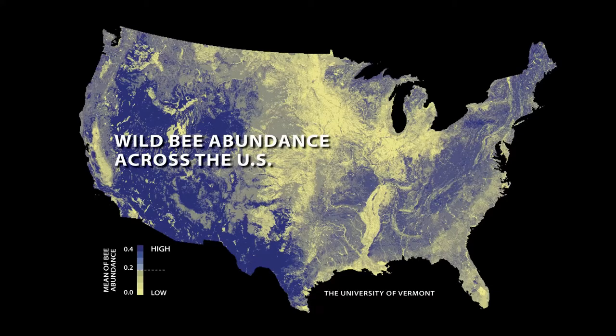Of those 20,000 species, about 4,000 are in the US and 1,600-plus in California. California is actually the number-one place in the world for bee abundance for its size. In Brazil there are 1,800-plus species, but Brazil is much bigger than California, so we really have a great diversity of bees.